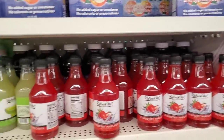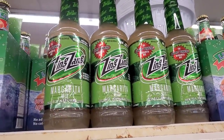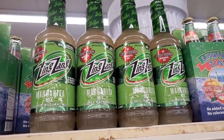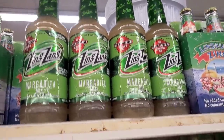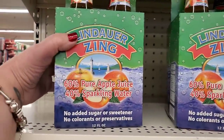It used to be that the Dollar Tree was driving a hard bargain — now it seems like they're driving us to drink. They have this awesome huge 32-ounce bottle of Zing Zang Margarita Mix, which is sold at Walmart for like five or six dollars.